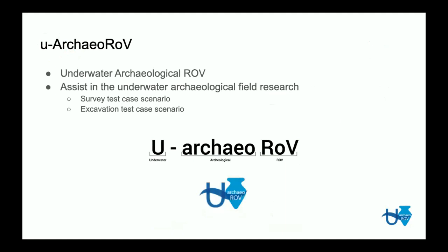This work is part of a larger project called EU-Archeo-ROV, which stands for Underwater Archaeological ROV — Remotely Operated Vehicle. This project aims to construct an underwater vehicle to assist in the underwater archaeological field research. It has two main tasks. The first is to survey a test case scenario, where this ROV will assist archaeologists with computer vision systems to verify and check whether there are new findings underwater or not, or create 3D maps of archaeological sites.